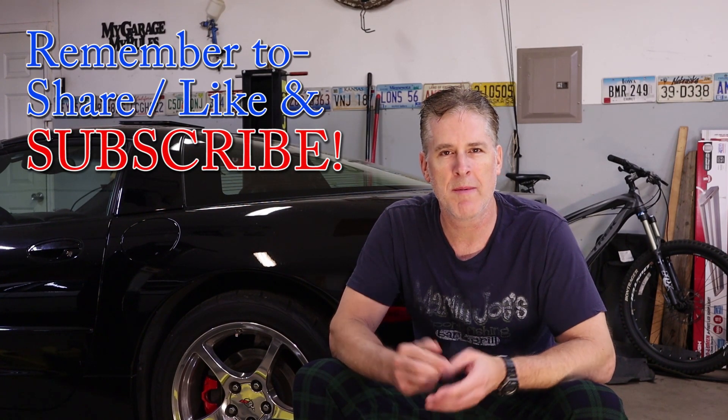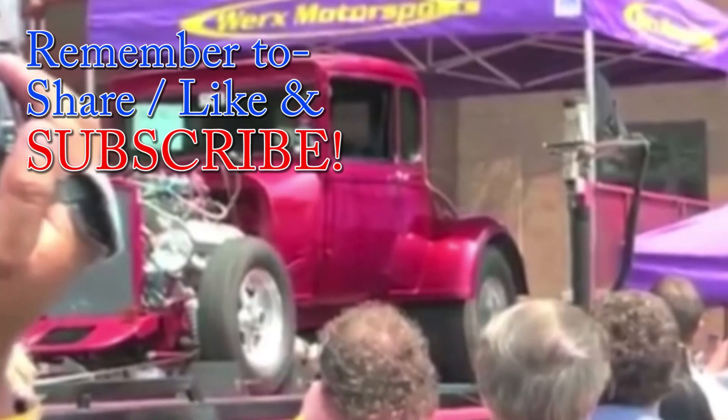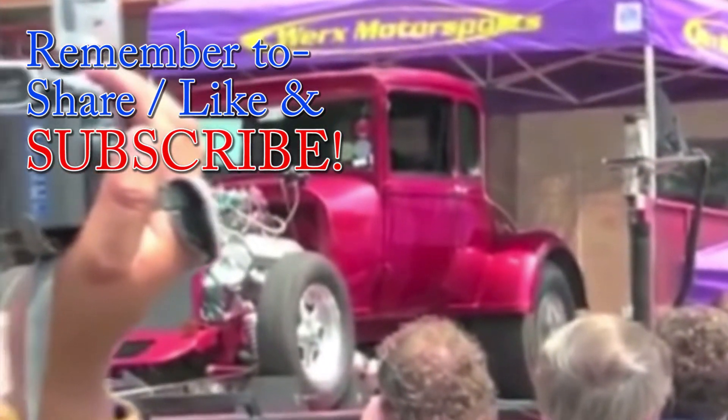And guys, if you found this video informative and interesting, please hit that thumbs up below. Remember to share, like, and subscribe, and as always, thanks for watchin'.